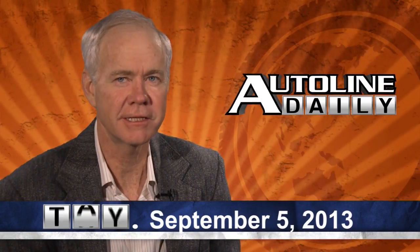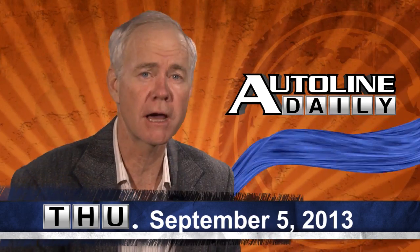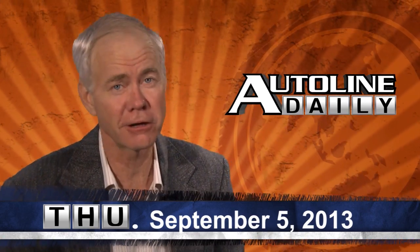Hello and welcome to AutoLine Daily. We have a lot of news to report on with sales in the U.S. market last month. And later on in the show, we've got another Design Handbook, but first, some product news.